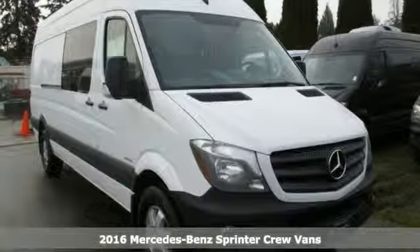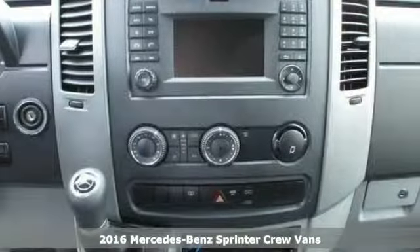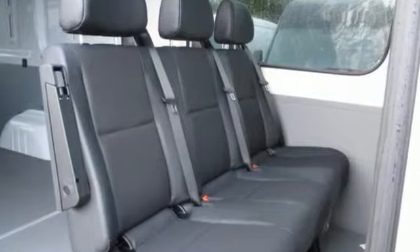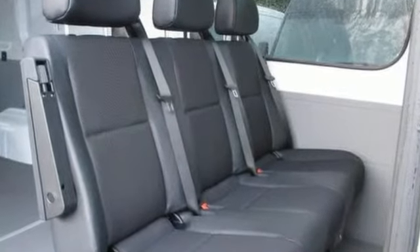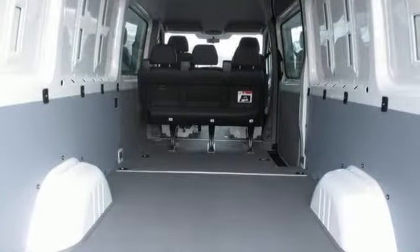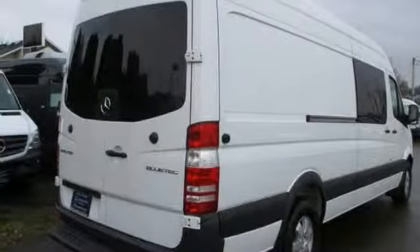You'll definitely get years of use out of this trustworthy 2016 Mercedes-Benz Sprinter. It comes with everything you need, like fog lamps and steering wheel controls, and it has a rear-view camera. It has alloy wheels and privacy glass, too. And with its very roomy interior, powerful performance, and rock-solid build quality, this van makes an excellent choice.